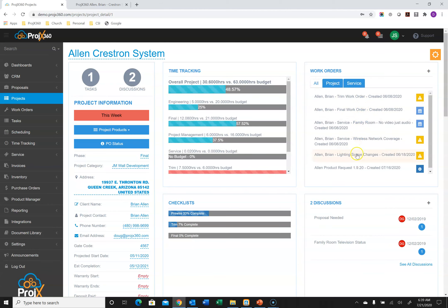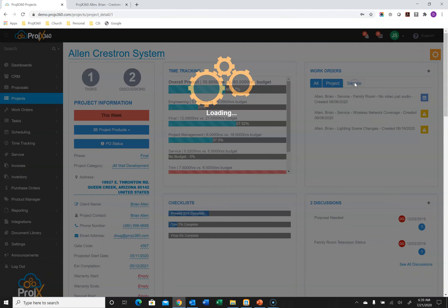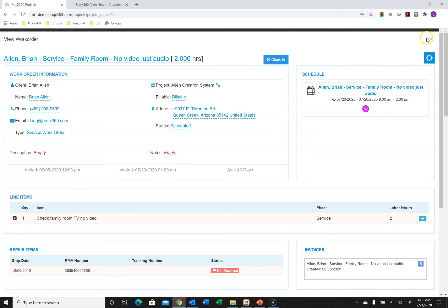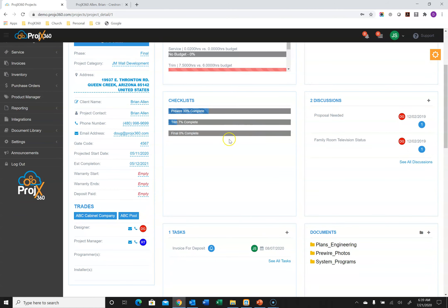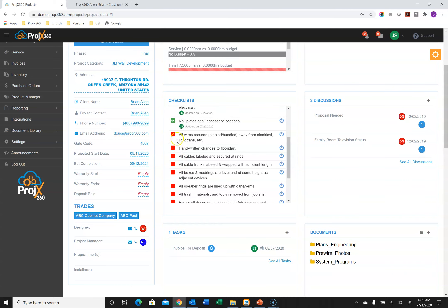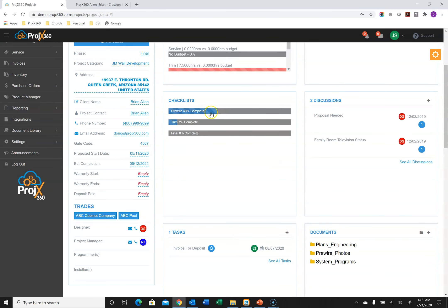You can see all the work orders ever created for the life of the project. There are two types of work orders: project work orders, created during the build of the project, and service work orders for service calls after the fact — and you can filter by both right here. Another feature is custom checklists. We allow you to create whatever kind of checklist you want — a Pre-Wire checklist, a Trim checklist, a Final checklist. When you expand one, you can see what's been completed and what hasn't. People can check things off as they finish, and it stamps who checked it off and when for accountability, updating the percentage of completion.